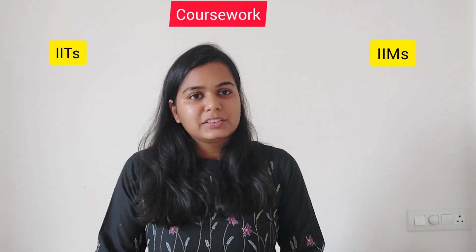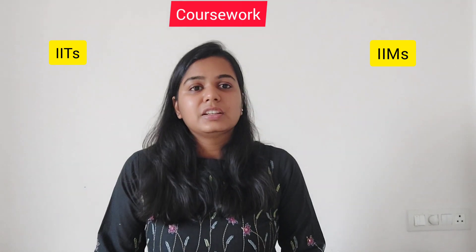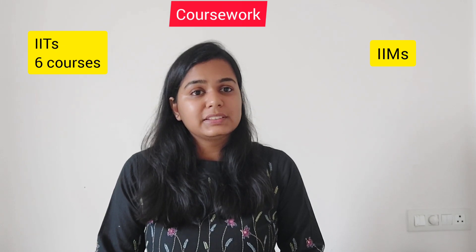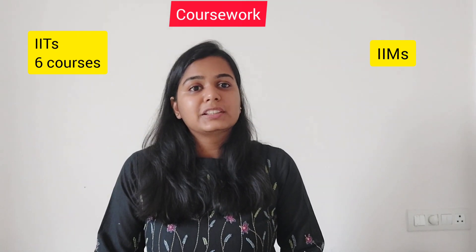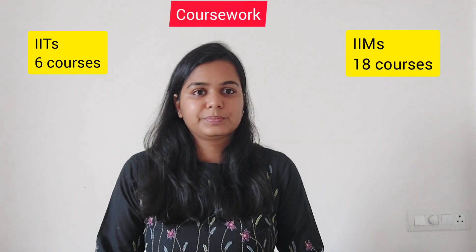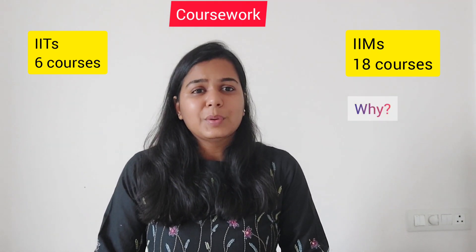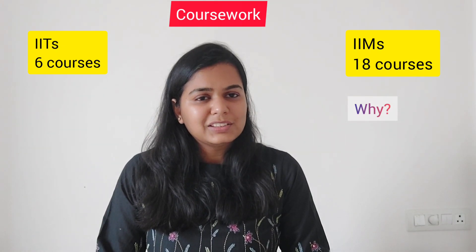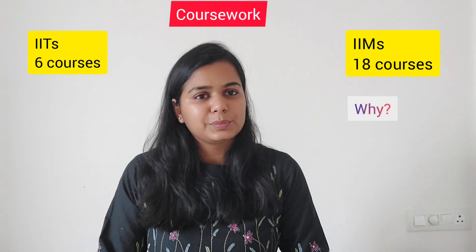Let's start with the comparison of the structure of the PhD program. At IITs, students are expected to score about 18 credits in their coursework, which is approximately six courses, while at IIM Bangalore, we are expected to complete about 18 courses in the coursework over a period of two years. Now one might argue: I am a Masters in Econ and I have already studied all these courses in my Masters.